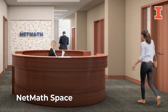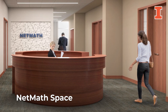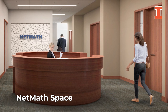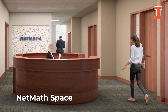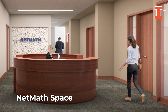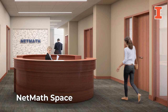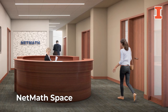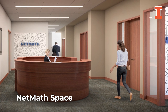NetMath, an innovative, self-paced distance learning program of the Department of Mathematics, connects online academic resources from one of the nation's top public universities with students from around the world. Technology upgrades and a complete interior restoration will dramatically transform the dated space by adding a multimedia room, an area for the high school partner program, along with collaborative workspaces and offices for faculty and administration.